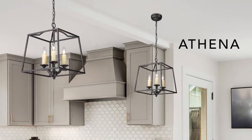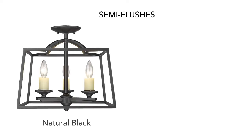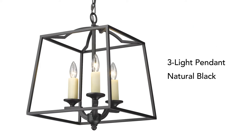Athena combines classic features and modern lines. A new semi flush is available in natural black and grecian gold. Now our three light pendant is available in natural black.